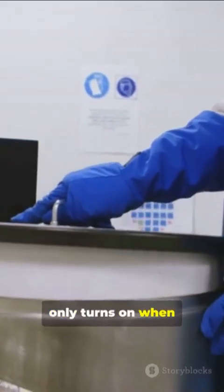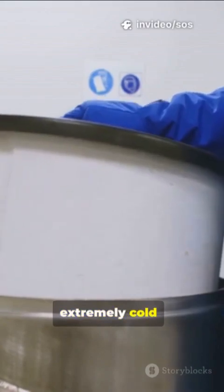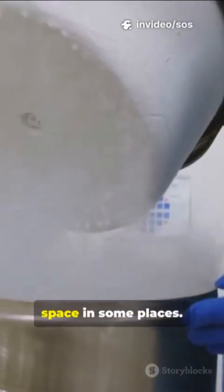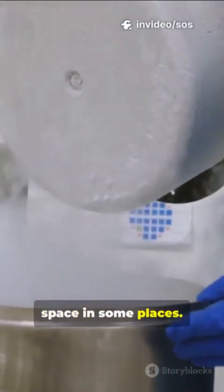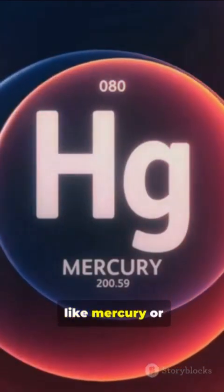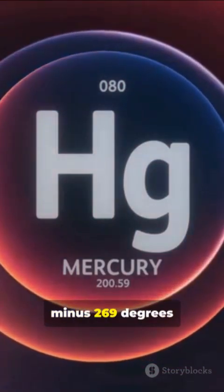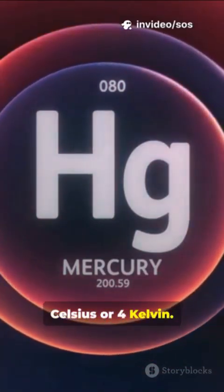Superconductivity only turns on when the material gets extremely cold. We're talking colder than Antarctica in winter, colder than outer space in some places. Old-school superconductors, like mercury or lead, need to be cooled to about minus 269 degrees Celsius, or 4 Kelvin.